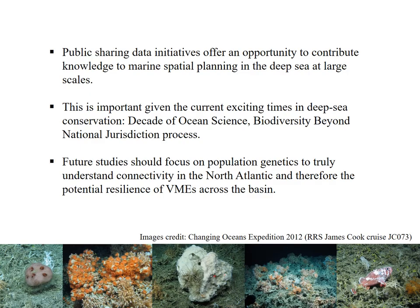In conclusion, sharing publicly available data offered an opportunity to contribute knowledge to marine spatial environmental planning initiatives. Given the current exciting times in deep sea conservation with the start of the Decade of Ocean Science and the development of an international binding legal instrument for biodiversity beyond national jurisdiction, we must do our best with the knowledge we currently hold to help inform deep sea policy and the subsequent implementation of measures. Although the outcomes of these studies offer mounting evidence of patterns and drivers in the deep sea, future research should focus on investment in population genetics studies that truly unravel connectivity of species and resilience of populations in the deep North Atlantic.